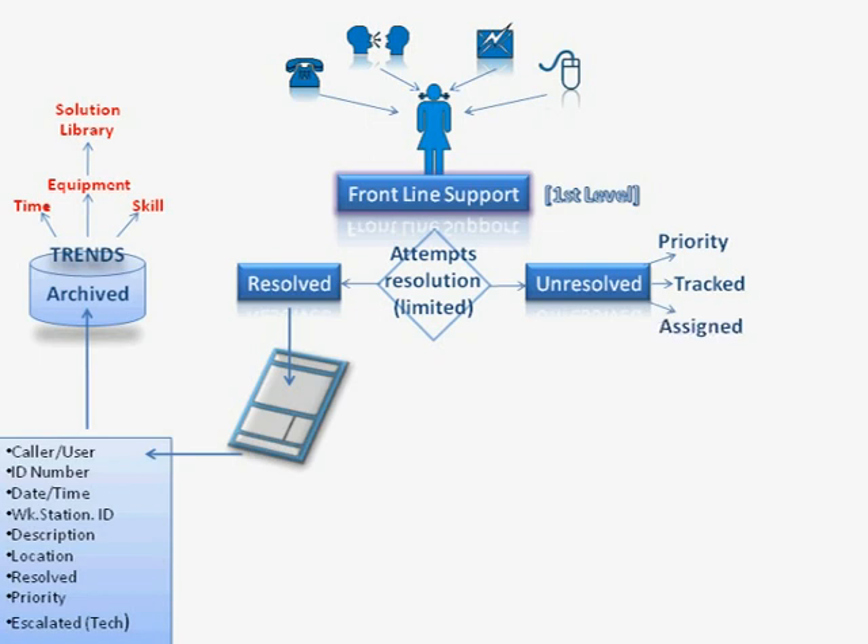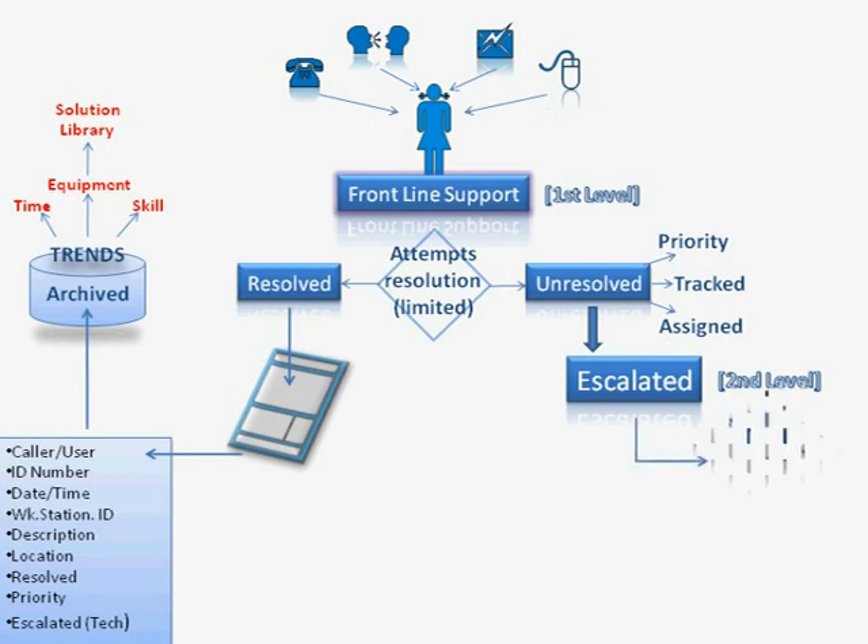Sally will then assign the problem to a specific technical person. Once Sally has decided on these things and filled in the form accordingly, she will escalate the call to the second level of support. Residing at the second level will be specially trained technical help staff who possess much greater skill sets than Sally. There could be 2, 3, 4, or 5 individuals depending on the organisation, with various different skills — a hardware specialist, a software specialist, a network specialist, a phone specialist, and various other specialists. If it is a network problem, it would be escalated to the network specialist, whose name would be noted on the escalated part of the form. The technicians will work to resolve the call and when resolved, they will note how it was resolved and archive the form.